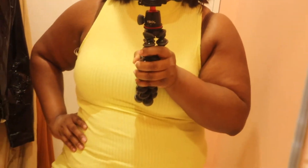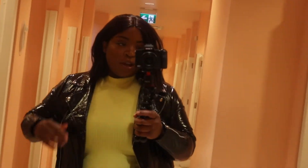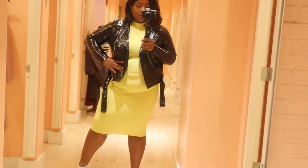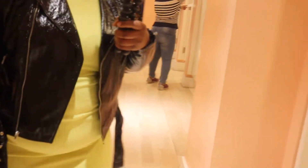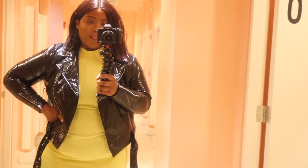Next up we have this lime green dress — this is a 3X by the way, I could go a size smaller. This color though. So here's that jacket in black — this is a 3X which obviously fits a whole lot better. With this dress, the black jacket bangs. And I don't know if I want this in black or the pink, it's really cute. I keep liking it the longer I wear it.